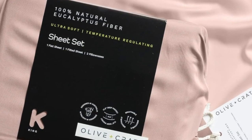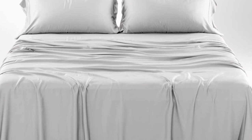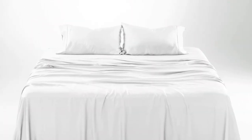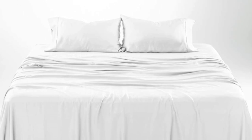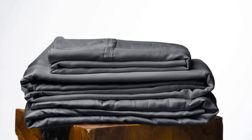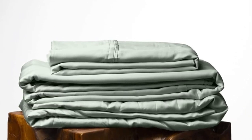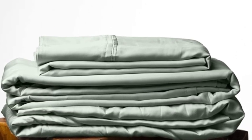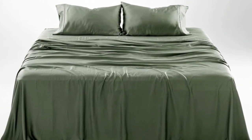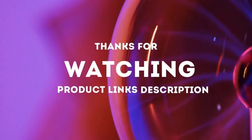How it performed long-term: we tested these sheets for three months in a real home. As is to be expected of eucalyptus, these sheets kept us cool all night long. According to a hot sleeper who long-term tested them, their coolness can help improve sleep on warm summer nights, and they continued to feel soft. One pillowcase seam did begin to split after three months of testing, which was an inconvenience, but one that could be remedied with a simple sewing repair. Thanks for watching.